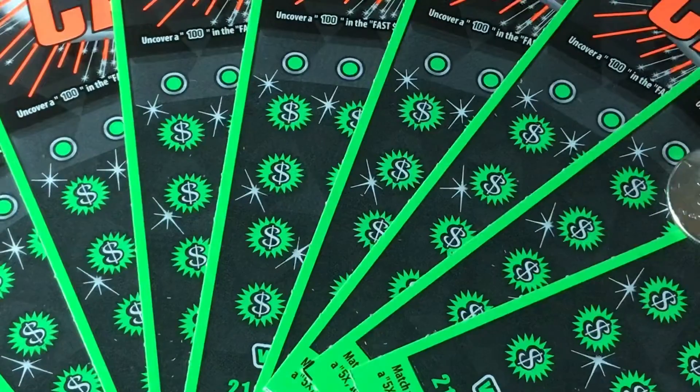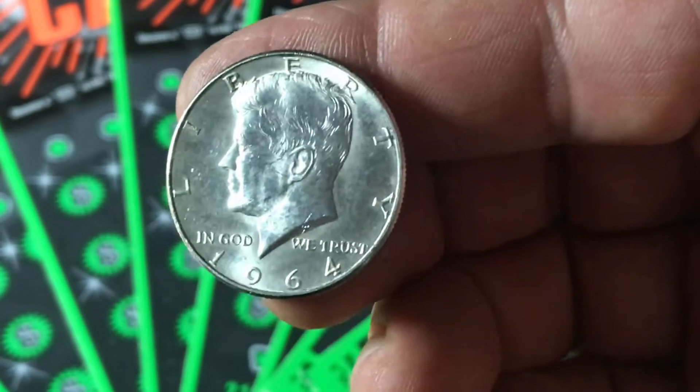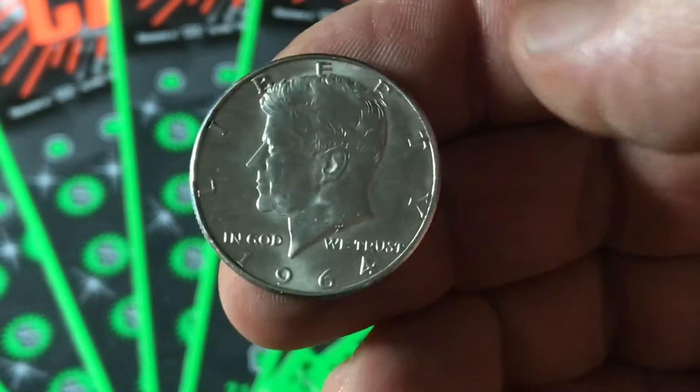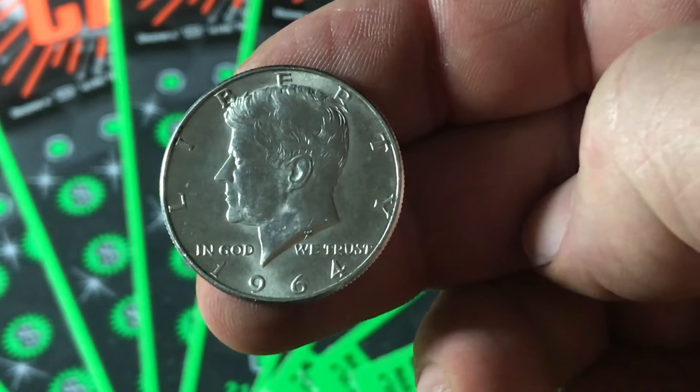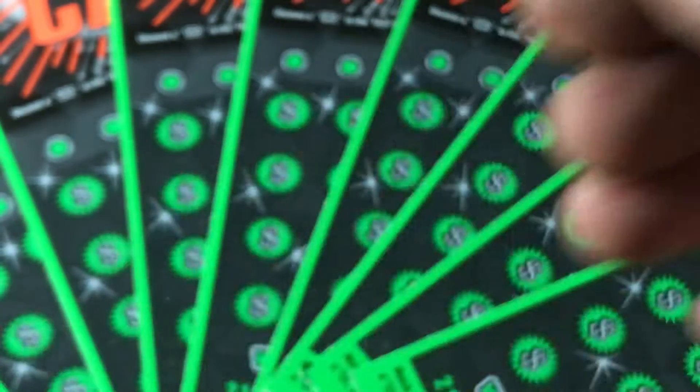And then to the modern one we know so well — the 1964 Kennedy Half. Again, these are all silver. They stopped making silver coins after '64, as far as 90% silver, but this one is actually still silver. There you go, modern coin.